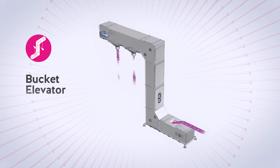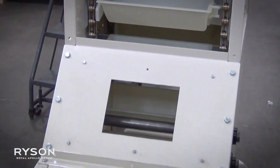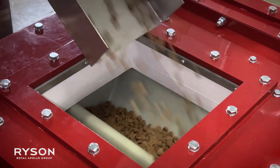Our bucket elevators can transport grains and other bulk materials in an enclosed structure, both vertically and horizontally, in a single configurable unit. They are often used to transport ingredients in baking and confection production.